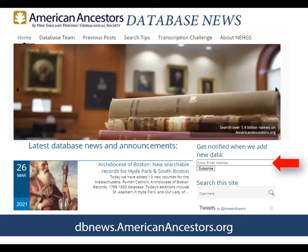We also have a blog called Database News at AmericanAncestors.org, and this webinar kind of summarizes the different updates we announce on Database News. Every time we add new data to our website, we put out a blog post letting you know what's new. If you'd like to subscribe to this blog, you can put in your email address and hit subscribe. I love the Search This Site bar — I often use it to find information on particular things we've updated.